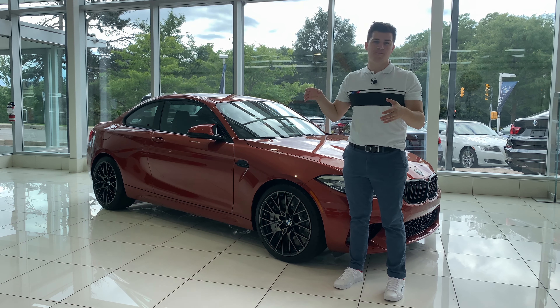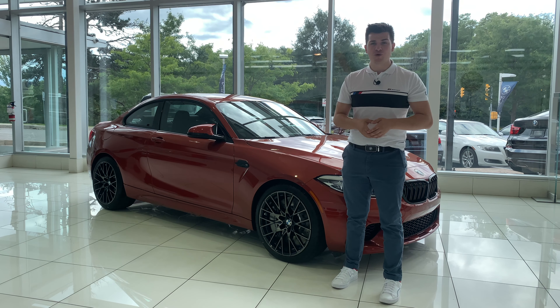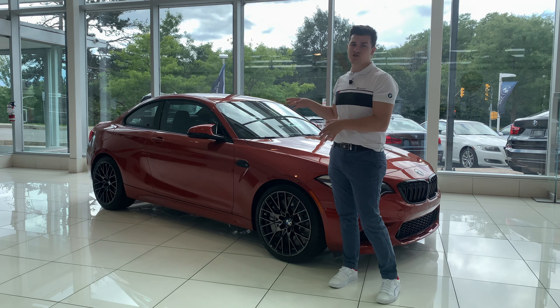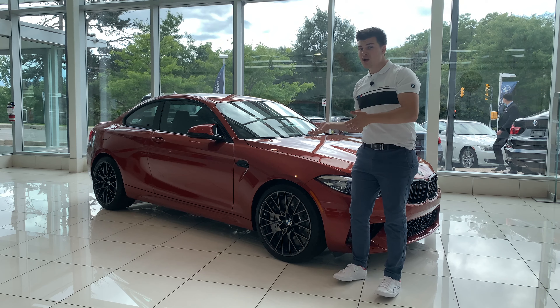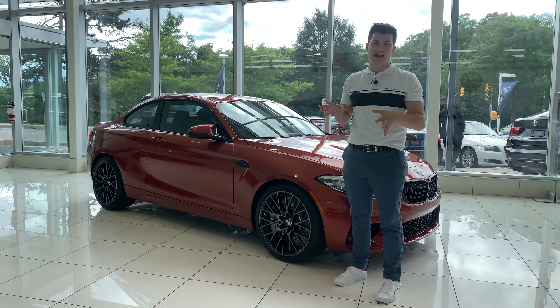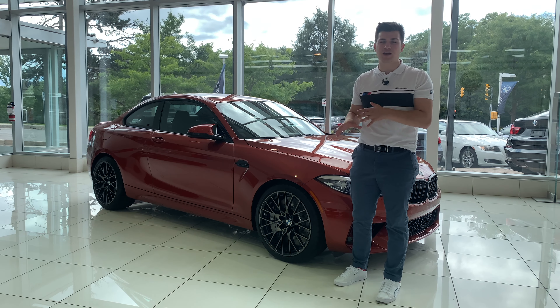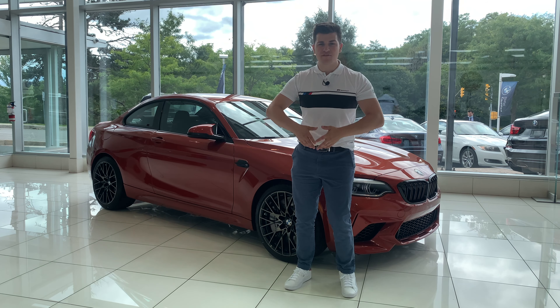For 2021 they finally have the M Performance exhaust with carbon fiber tips, and later in the video I'll do an engine startup so you guys know how awesome this one sounds. This one has the standard wheel options for the M2 Competition with the bicolor wheels wrapped with staggered Pilot Sport 4S tires. For the F80 and F82 M3 and M4 you'd have four pistons in front and two in the rear, and you wouldn't get these larger brake calipers without going to the carbon ceramic brake option.